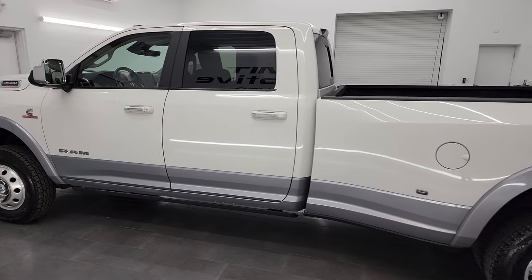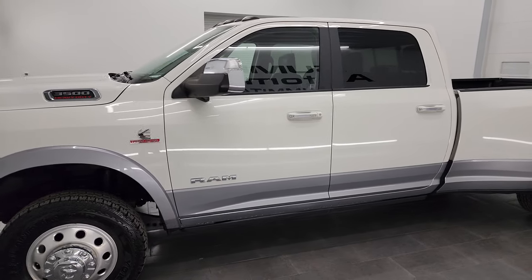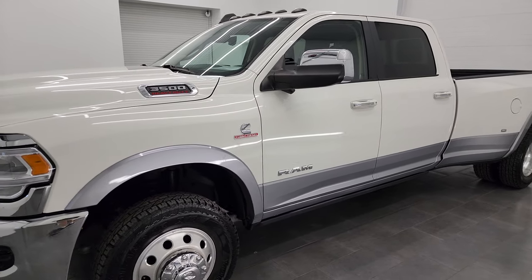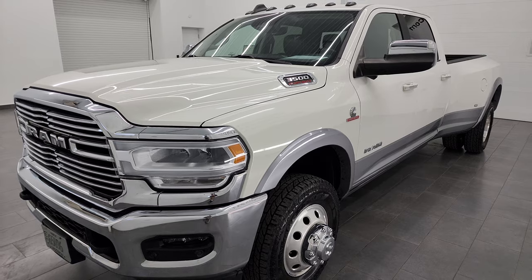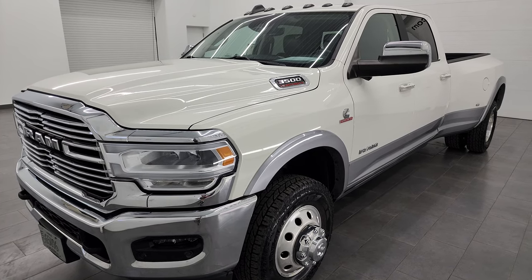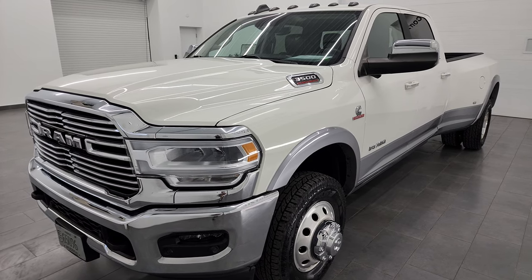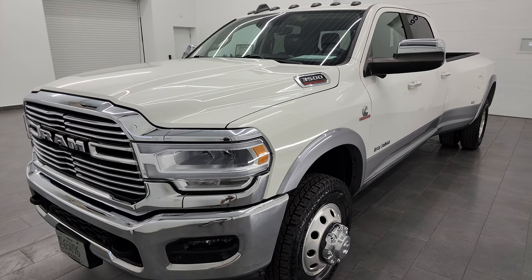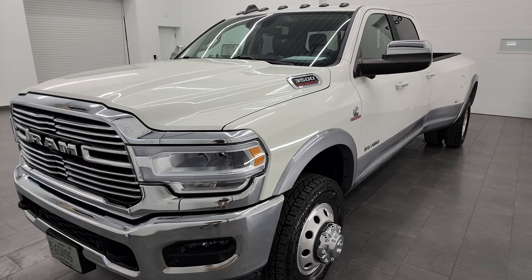This 2019 Ram 3500 has the 6.7 liter high output Cummins Diesel. For 2019, it put out 400 horsepower and 1,000 foot-pounds of torque. This truck has an impressive tow rating of 34,192 pounds and a max payload of 5,258 pounds. Found those numbers on Ram's Tow Guide website — I'll link it in the description below.